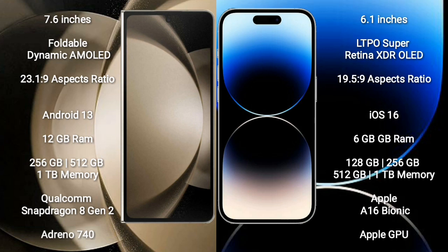iPhone 14 Pro comes with 6GB RAM and 128GB, 256GB, 512GB, or 1TB internal storage, with an Apple A16 Bionic processor and Apple GPU.